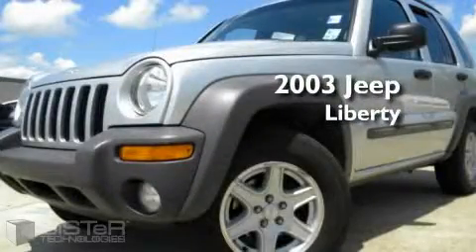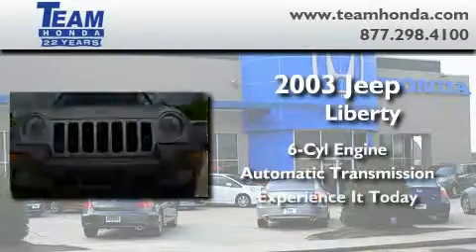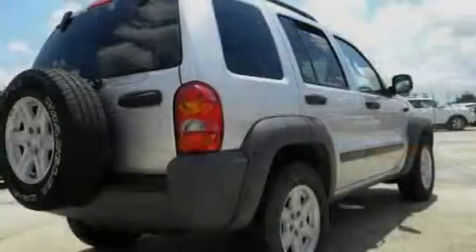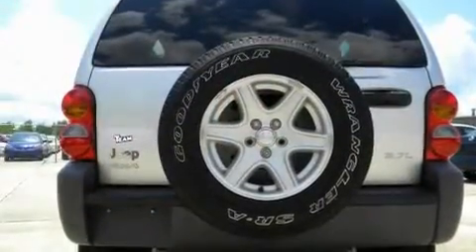This is a 2003 Jeep Liberty. It features a six-cylinder engine and an automatic transmission. Its top features include a rear window defroster, a rear window wiper, and dual airbags, and it's easy to see why this automobile is an excellent choice.